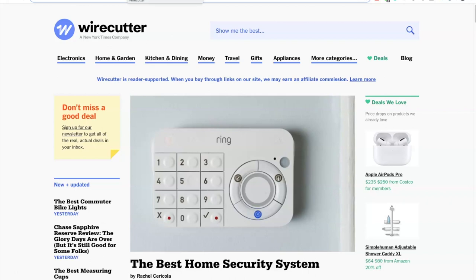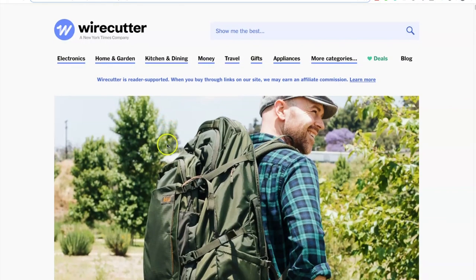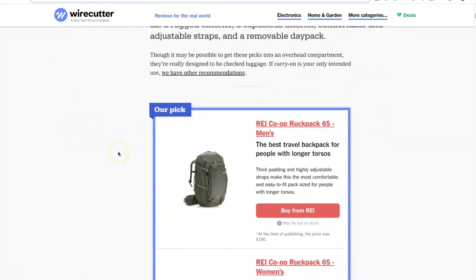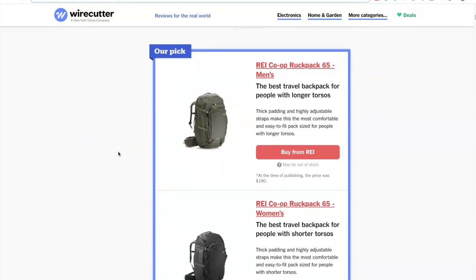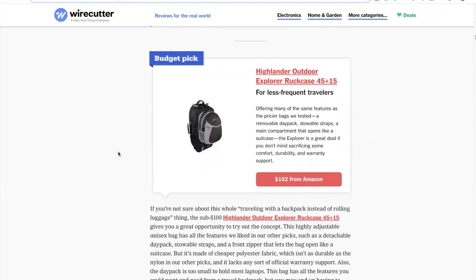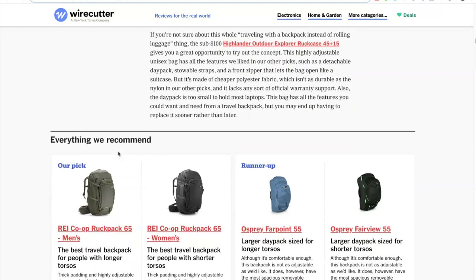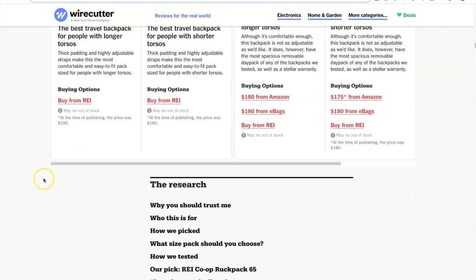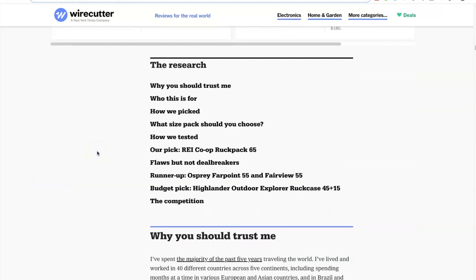Let's take a look at how they did this review. This is a review for the best travel backpack. They have a short intro and then they start right off by showing sort of the conclusion of the whole test — which backpacks they recommend. Here you have 'our pick,' then a runner-up, and a budget pick. They're making it really easy for people to take action. Further down it's presented horizontally, and as you proceed you can dig down into the research, but you don't have to.